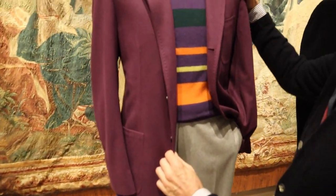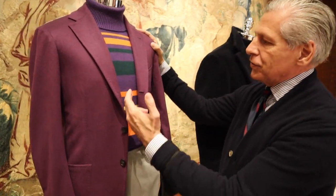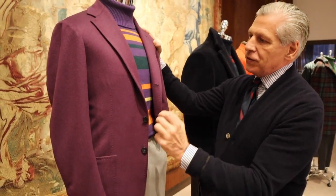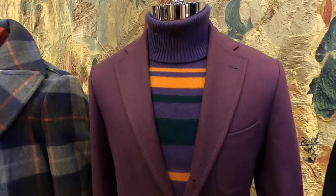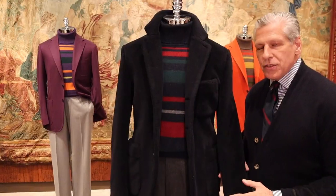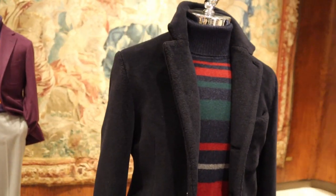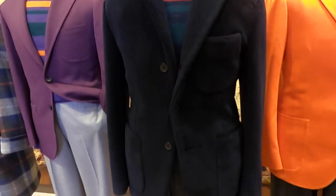Here we can see another varsity stripe inspired by old vintage school colors — purples, oranges, greens — matched up with another purple cashmere sport jacket made in Italy. Ultra soft collection. This jacket is a very special fabric; it's cashmere silk and wool, almost like a plush teddy bear.